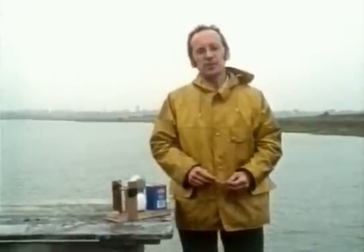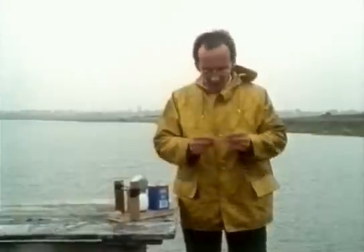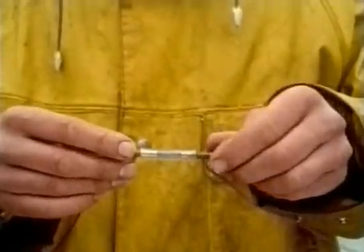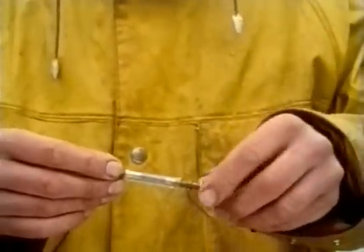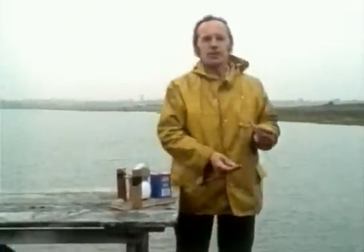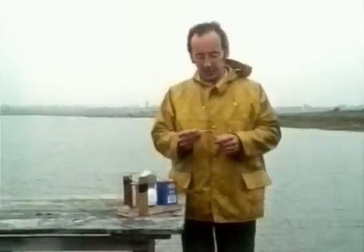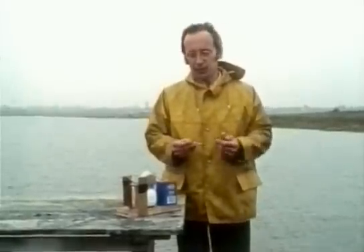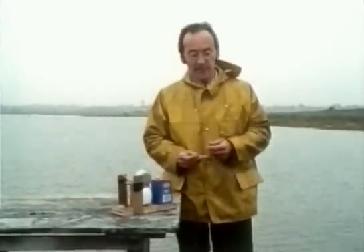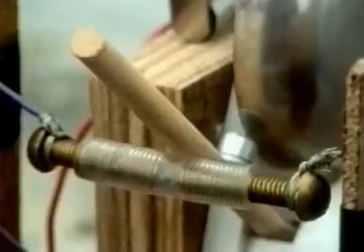Marconi also used a much more sensitive receiver called a coherer. This was based on a design by Oliver Lodge. This is my homemade version — it's just a tube of nickel filings, made by filing down a coin. You fix one end to the aerial and the other end to the Earth. When it detects radio waves, its electrical resistance falls dramatically, so it acts as a sort of switch and turns on a circuit. The only slightly complicated thing is that you have to have something to shake it to restore its high resistance at the end of each signal.